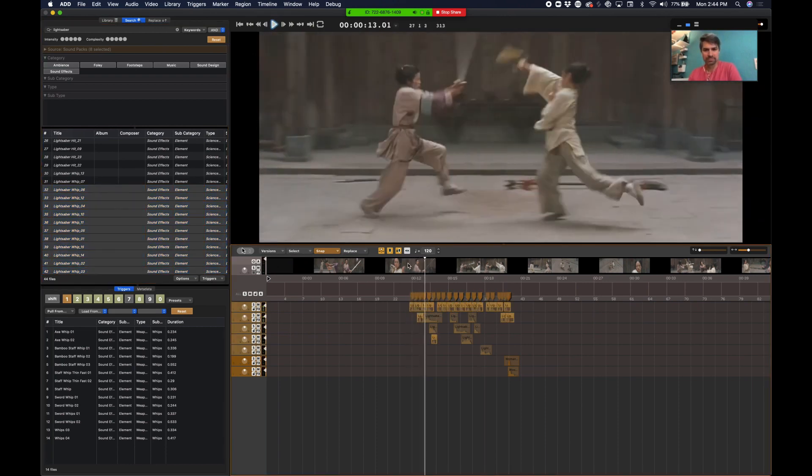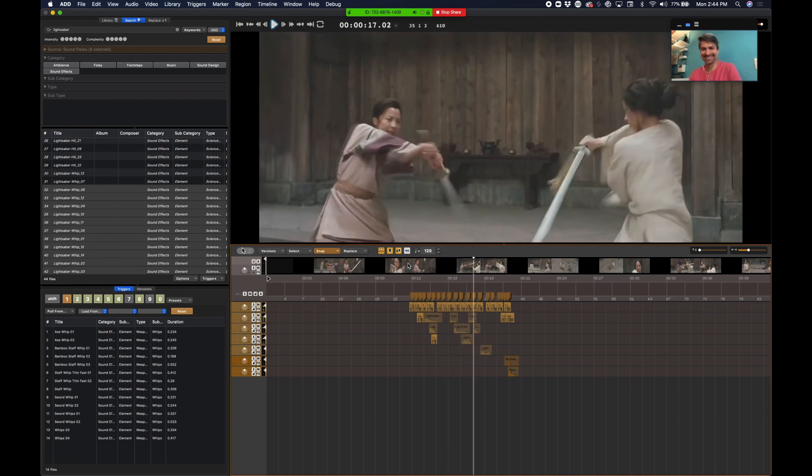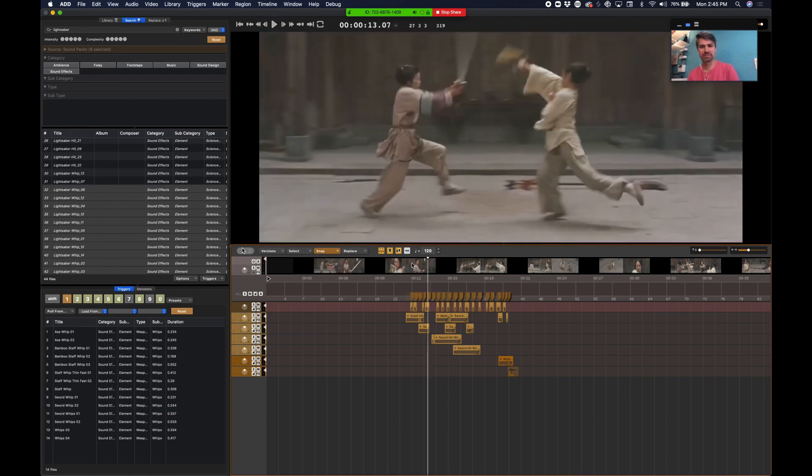You get a sense of how this process that takes forever can suddenly become fun and inspiring. You can do other things like say, 'I want to take all my sounds and put them in reverse' — just click a button and here's what that's like. And it'll all still be in sync.